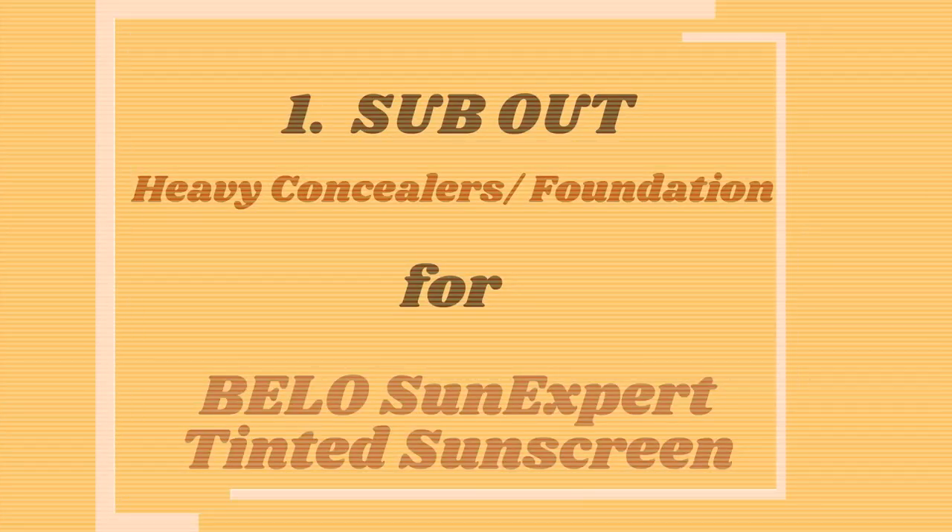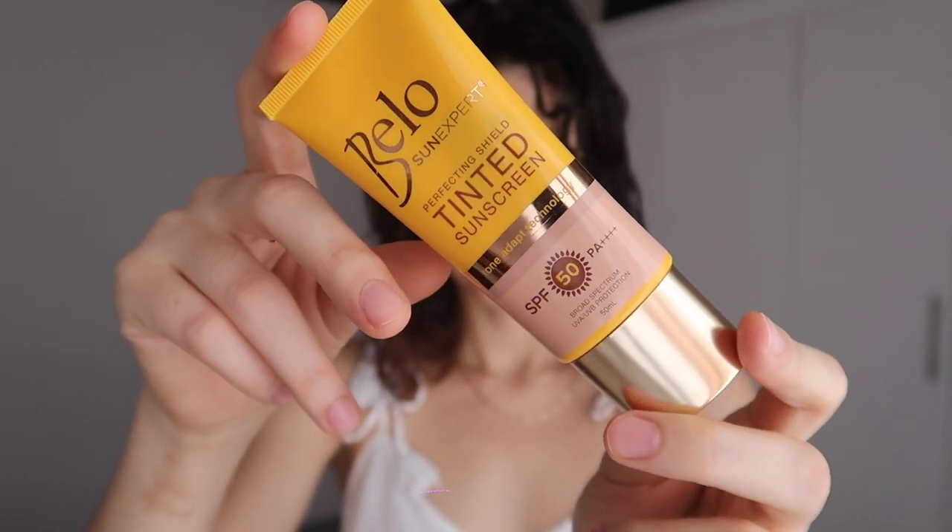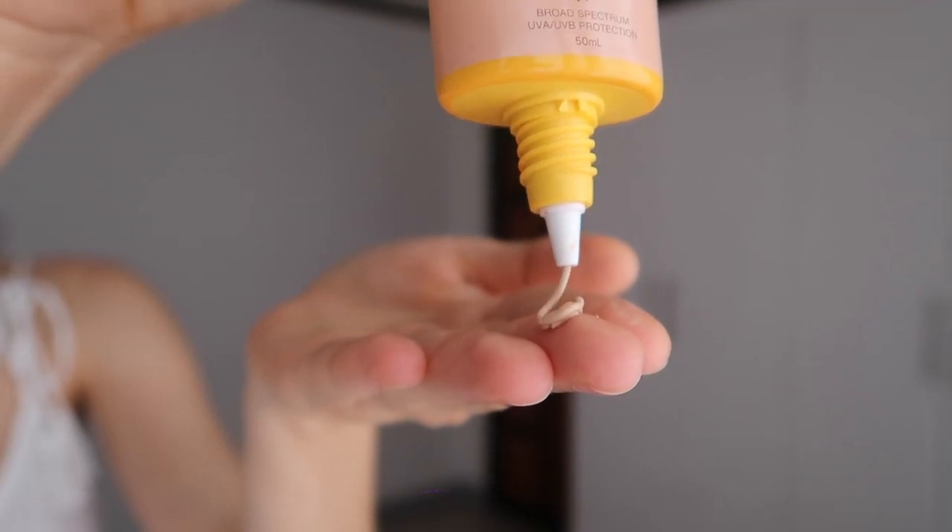Number one: sub out heavy concealers and foundations for Bello Sun Expert tinted sunscreen. You get SPF 50 with tinted coverage and a lightweight creamy consistency that won't weigh you down.